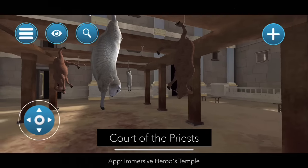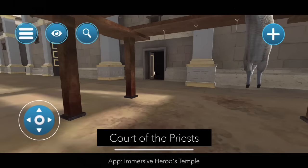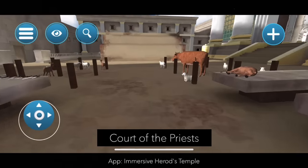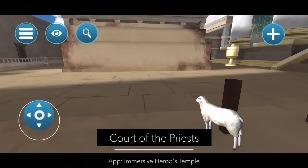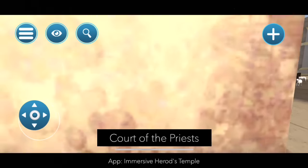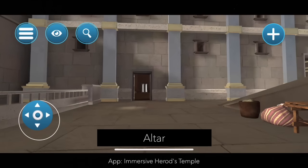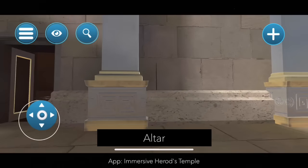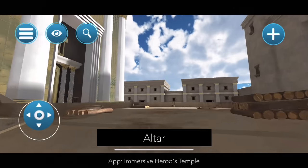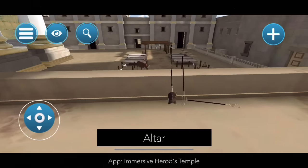Over here the temple has hooks where the animals would be skinned and all the innards not being put on the altar or eaten would be taken away — I assume brought outside of the city. Once the animal is slaughtered, the priest would bring it without putting his back to the temple, so we walk backwards. Over here we go up the magnificent altar. Even in the Torah it says the altar shouldn't have steps, so there's a gigantic ramp. This magnificently large altar could have many areas of fire to put the sacrifices on.